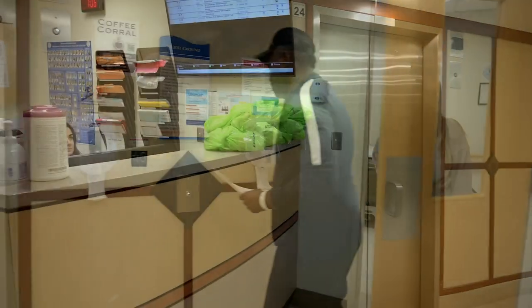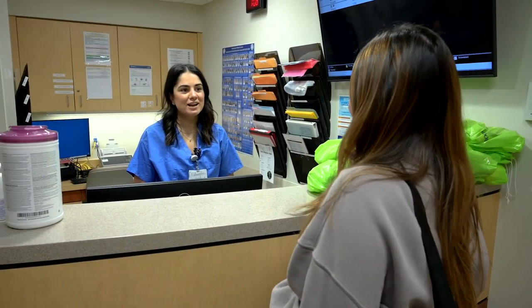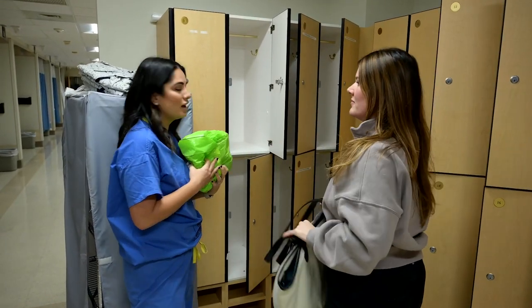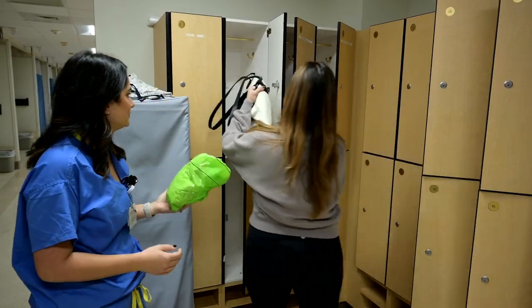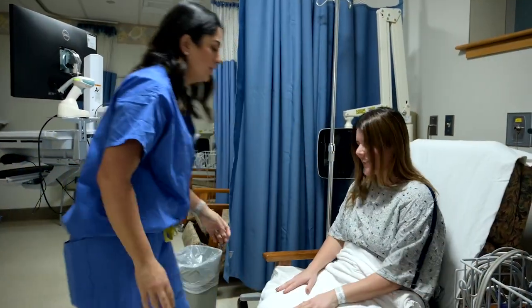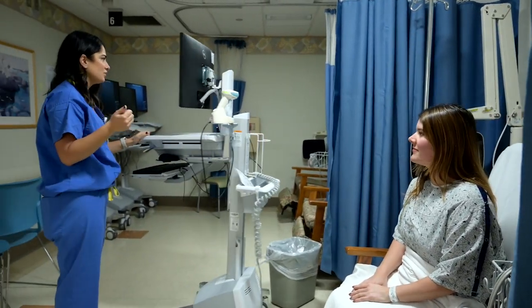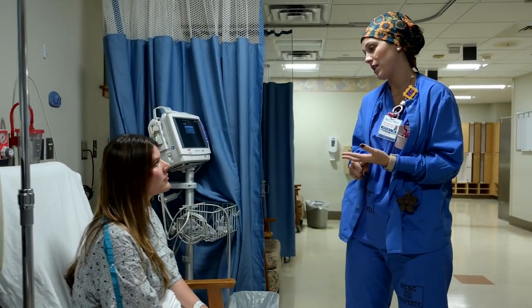Upon your arrival in the pre-operative area, you will be asked to change into a hospital gown. Your belongings will be secured while you are in the surgical unit and then will be delivered to your room later in the day if you stay in the hospital overnight. The nursing staff will collect your health information and carry out doctor's orders such as starting IVs or pre-operative medication and apply support stockings if required.